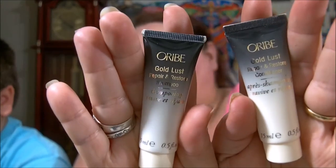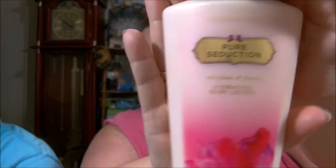I got my Birch Box today and I didn't really like anything that came in it, so I canceled Birch. But here is some shampoo and conditioner samples that were in it — Gold Lust Restoring Shampoo and Conditioner. I have this Pure Seduction Red Plum and Frisia — or Frisa, I don't know — body lotion.